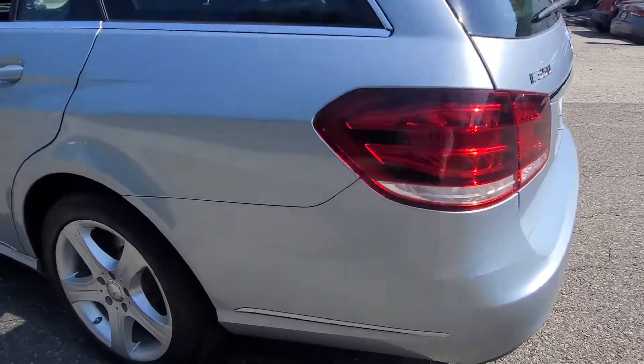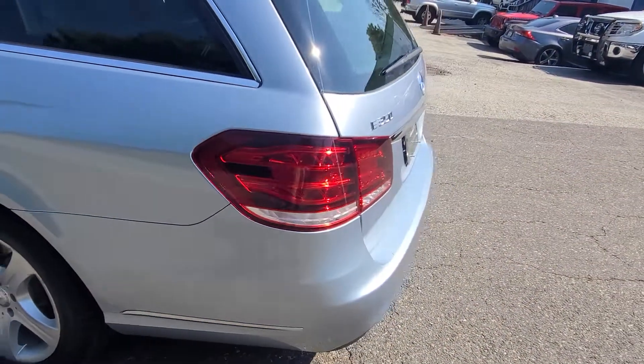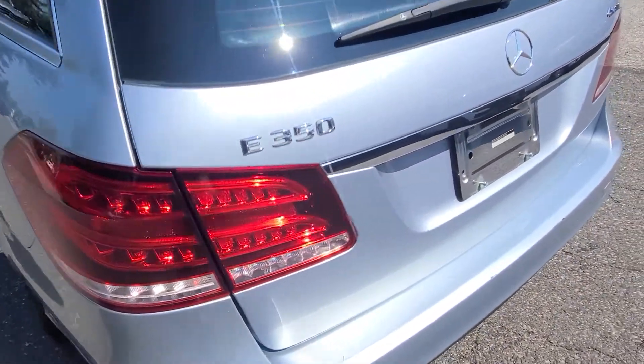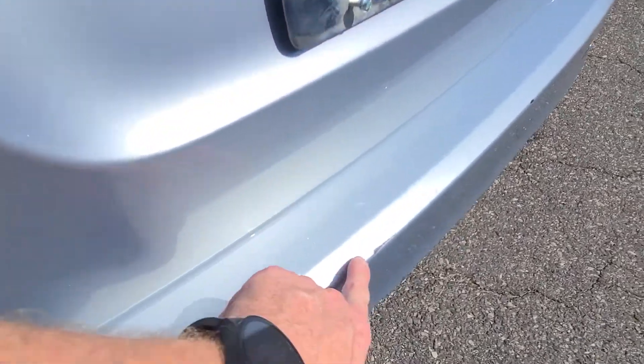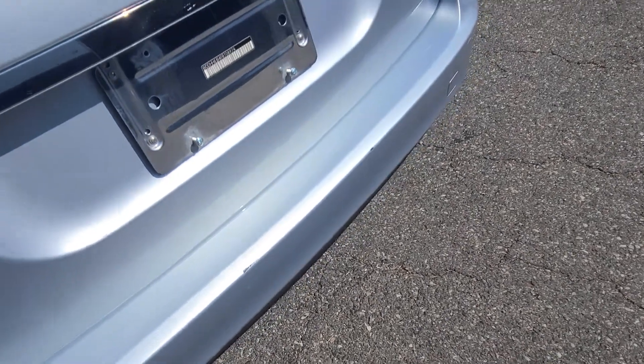Down here is in great shape as well. The tail lights are good — they're not cracked, broken, or taped or anything like that. Here's a couple of chips I was telling you about — pretty minor. Just minor stuff for a car with 120,000 miles on it.